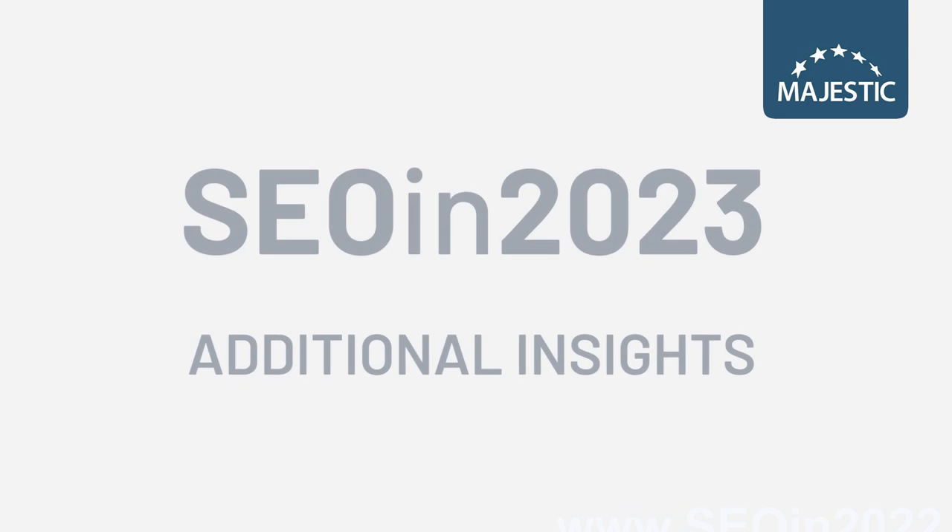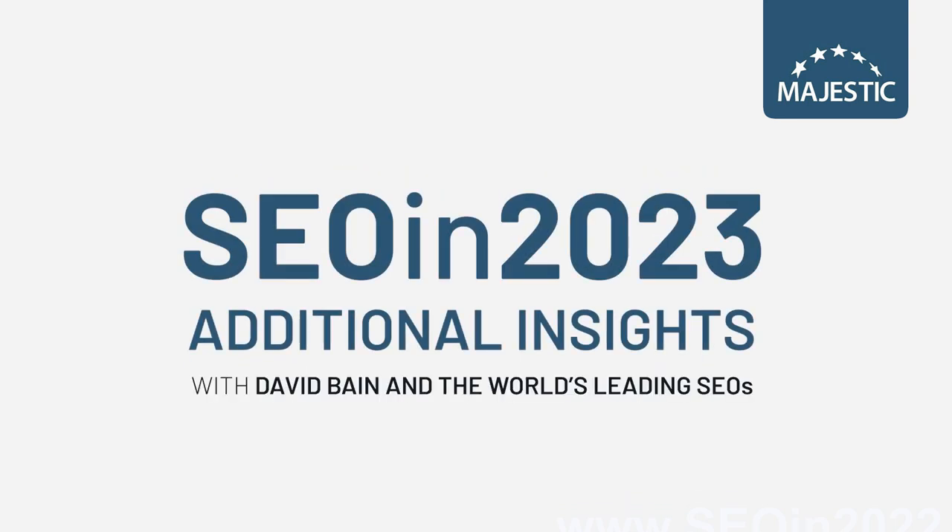Hey, I'm Marcus Tandler, and this is SEO in 2023, additional insights. Thanks so much for having me on your show, David. Thanks so much for coming on, Marcus. It sounds like you're just about to fire away, but I'll just ask you the question anyway. What's your additional insight for SEO in 2023?